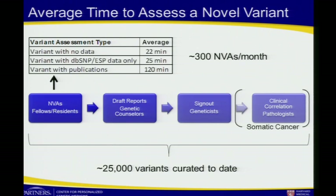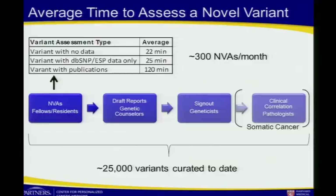It takes about 22 minutes to evaluate a variant that's never been reported or seen before — just a matter of searching every database and doing in silico assessment. If there's population data, it takes 25 minutes. And if there's publications on the variant, it takes on average two hours, depending obviously on how many papers.